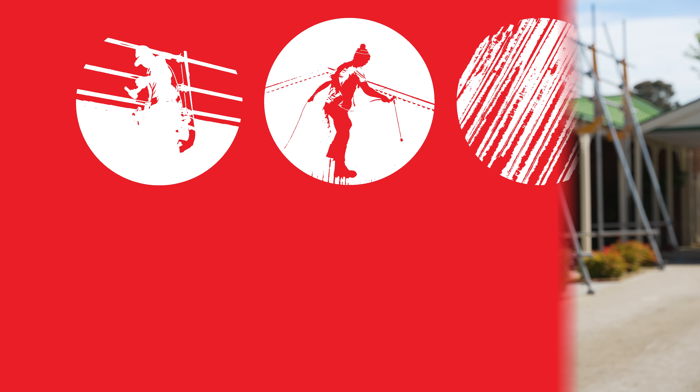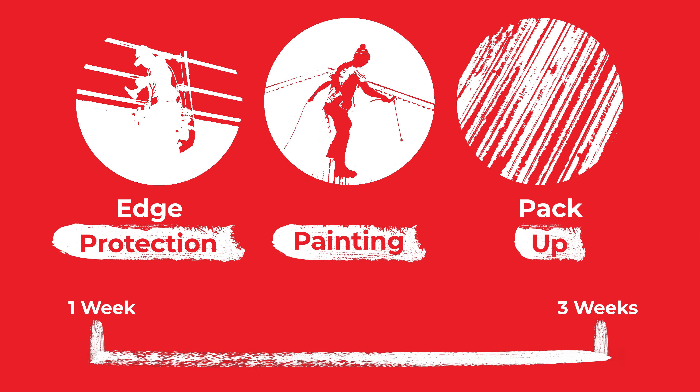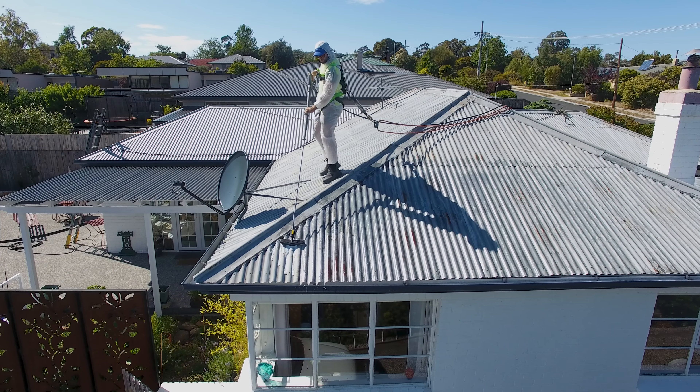Now you're probably thinking, how long will it take to complete my job? An average job will take between one to three weeks from when we set the edge protection up to when we remove it. That said, this can be more or less time depending on the weather, and our technicians will only be on-site painting for an average of one to two days.